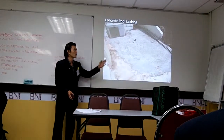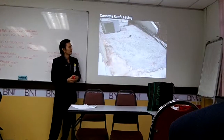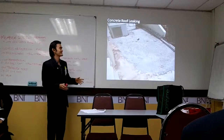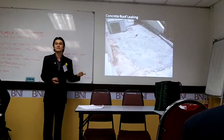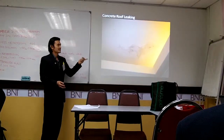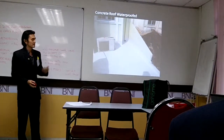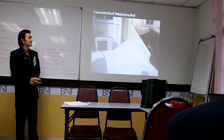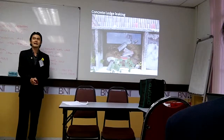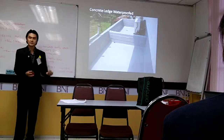This is another example of a concrete roof leaking. You can see this is the work of an immature waterproofing person — the wrong material was applied on the surface and it started to crack. This is what happens down below the concrete slab, and this is what we have done using another type of membrane: a polyurethane acrylic membrane.